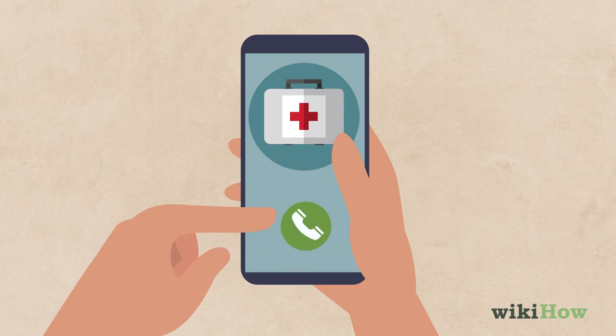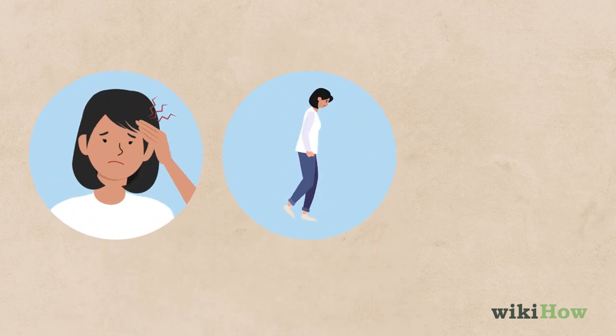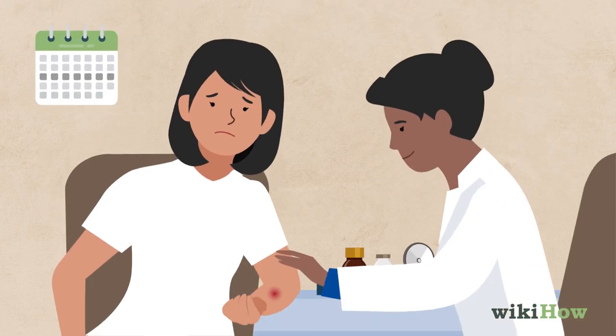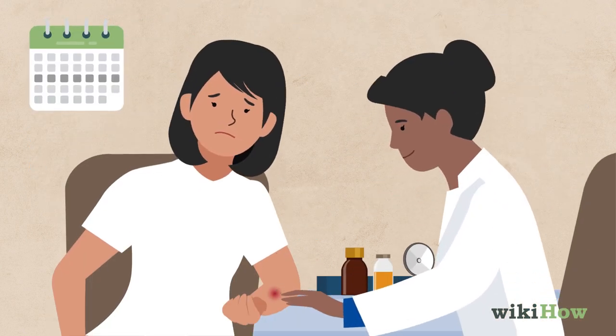Seek emergency medical care if you develop a headache or have difficulty moving or breathing. Otherwise, see your doctor within a week to have the bite inspected, since you may need antibiotics.